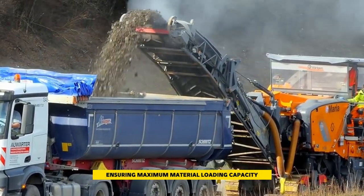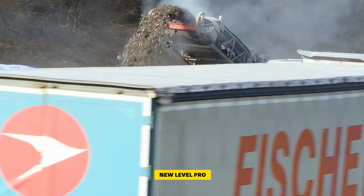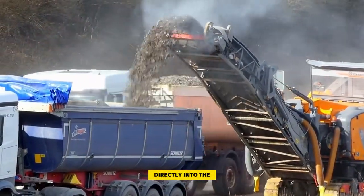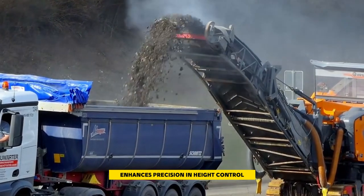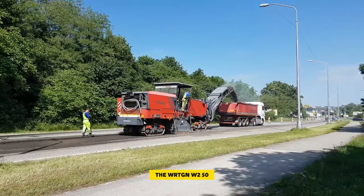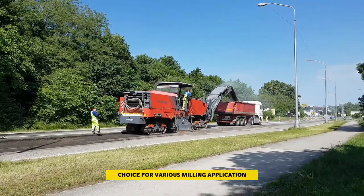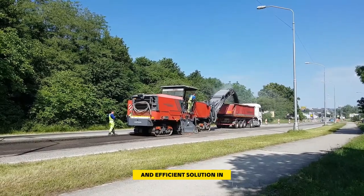Additionally, the incorporation of the new Level Pro active leveling system directly into the machine control system enhances precision in height control and machine positioning. With these advanced features, the Wirtgen W250i stands as a formidable choice for various milling applications, making it a reliable and efficient solution in the construction industry.